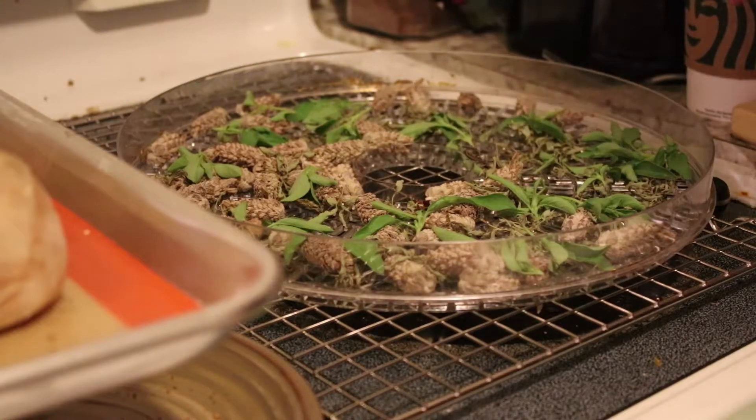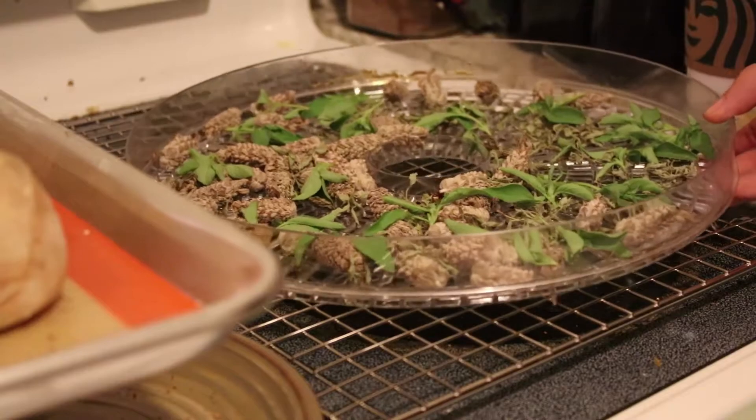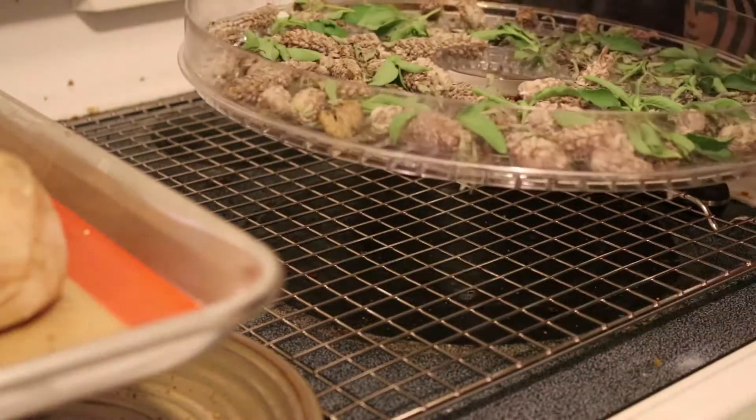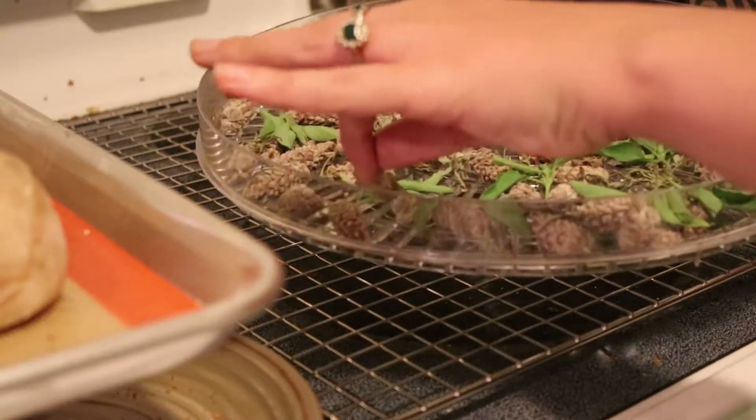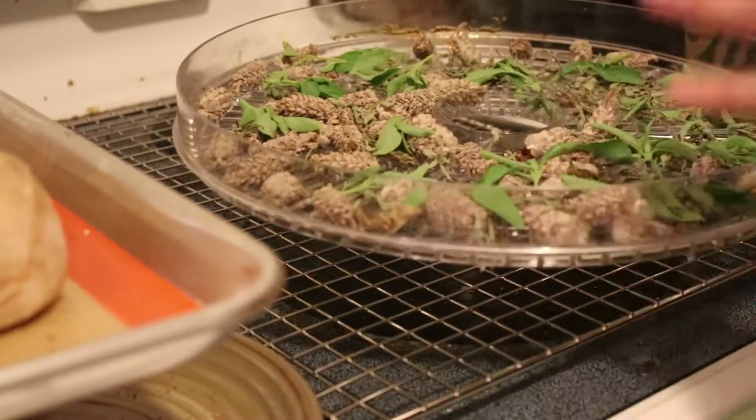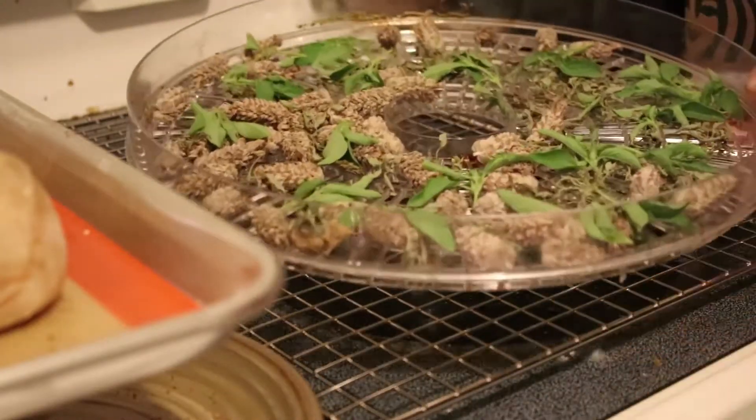That's Gordon, my cat — that's his little bell. There are a lot of distractions when I record the voiceovers in my room. Anyway, I thought I'd describe things as I go today.